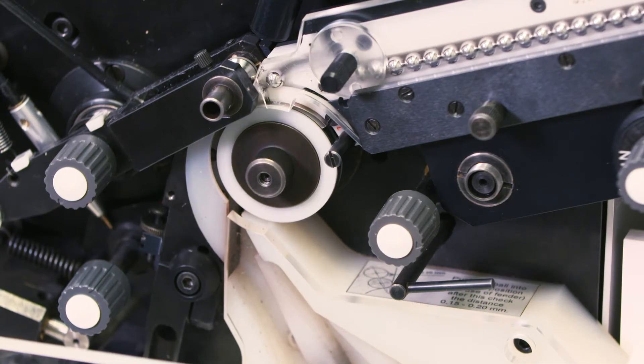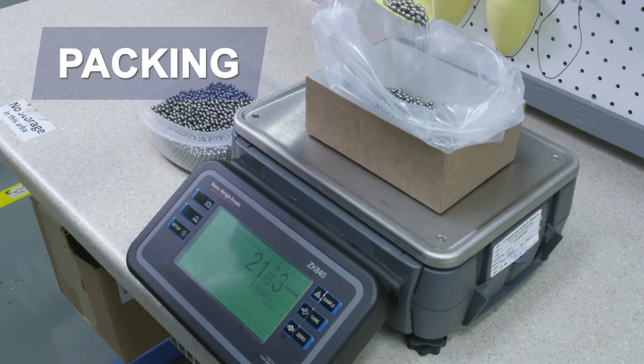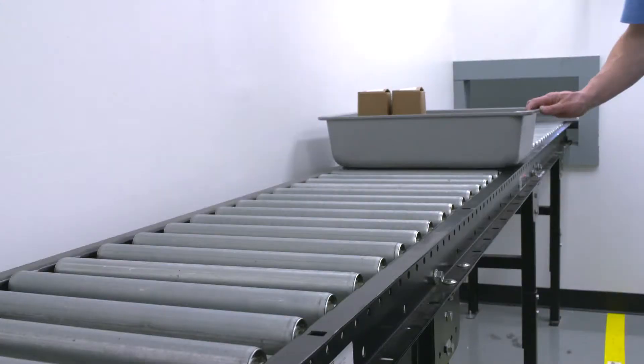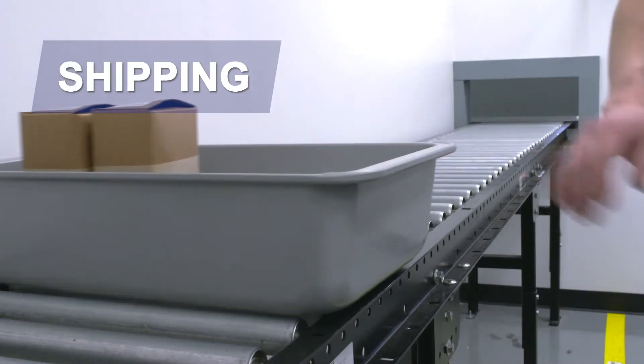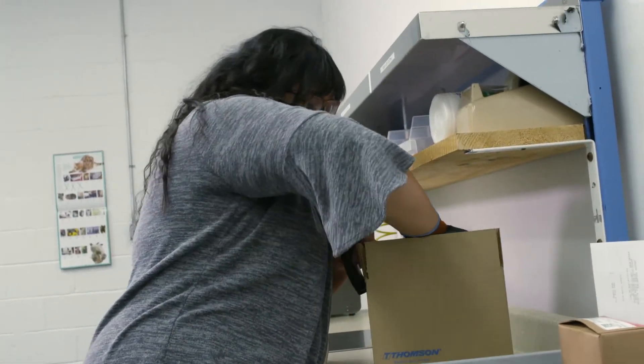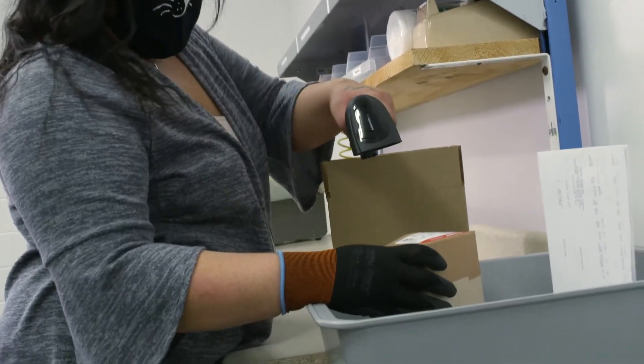The approved batch is ready to be packed using one of our calibrated counting scales, and a system-generated label is then applied. We employ one-piece flow and QR codes to ensure accuracy. At Thompson, we can develop custom labels and box configurations based on your needs.